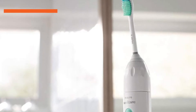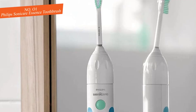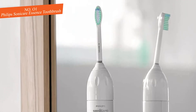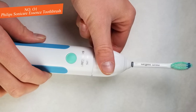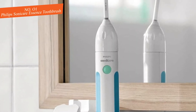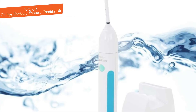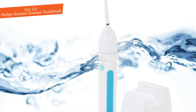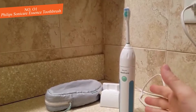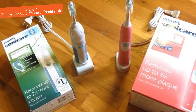Our top pick for the best electric toothbrush is the Philips Sonicare Essence. It features a patented sonic technology that propels fluid between your teeth and along your gum line to effectively remove plaque build-up. The toothbrush also has a nicely contoured brush head that can get to the harder-to-reach places in your mouth, making it a great choice for people with receding gums, sensitive teeth, or braces.